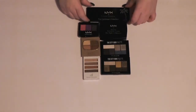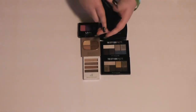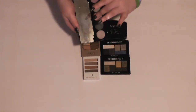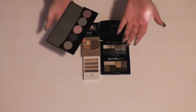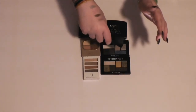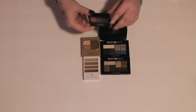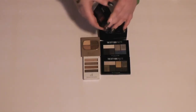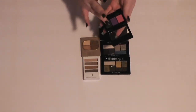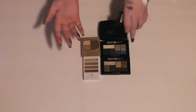Then I have an old NYX Five Shadow palette from the Caribbean Collection called I Dream of Barbados. The colors seem pigmented. I think I'll hang on to this. Then I have one of their Love in Rio trios in Nighttime in Rio, and I'm going to hang on to this one too — those are nice.